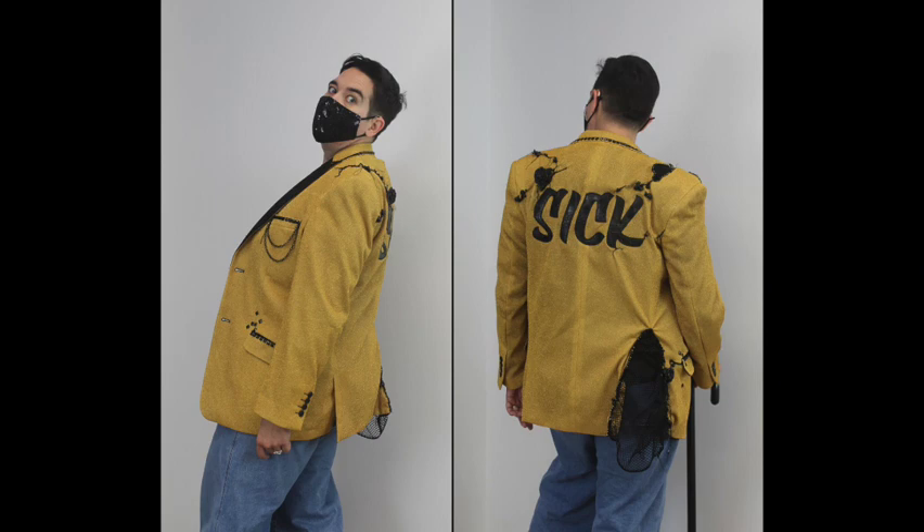A dark-haired figure in a black face mask models a nubby yellow wool sport coat with black lapels. Two loops of delicate black chain dangle from the breast pocket. Small square black studs define the upper edge of the two flat pockets. The buttonholes are stitched in black. Applicated on the back of the coat are large capital letters cut from textured black leather that read 'SICK.' Two black roses adorn the shoulders with trailing black threads. A piece of black mesh pokes from the right vent and the edges of the vent are trimmed with iridescent beads.